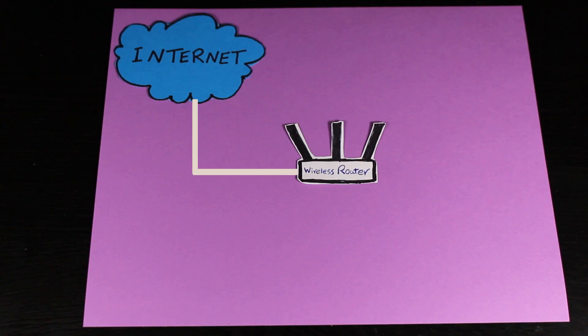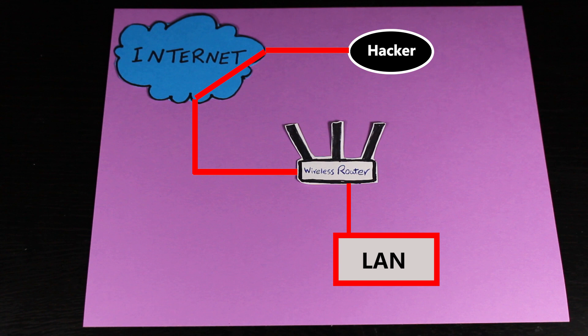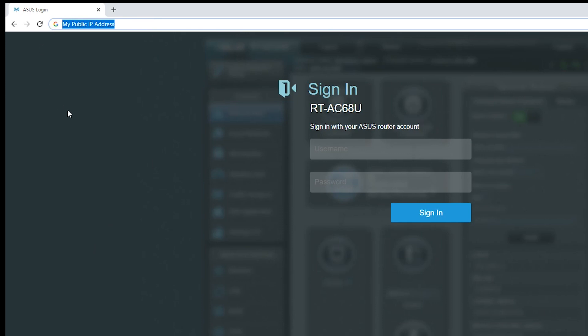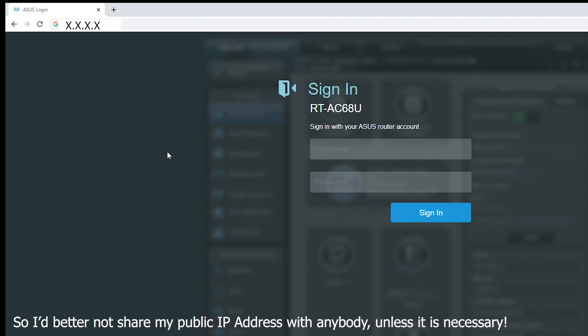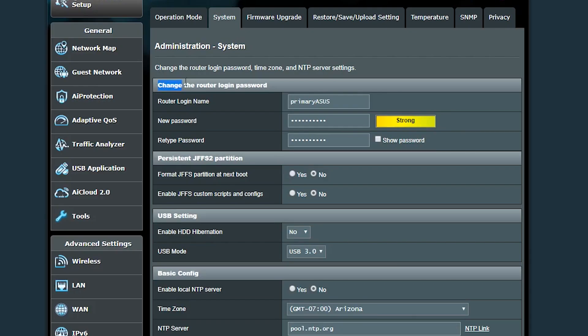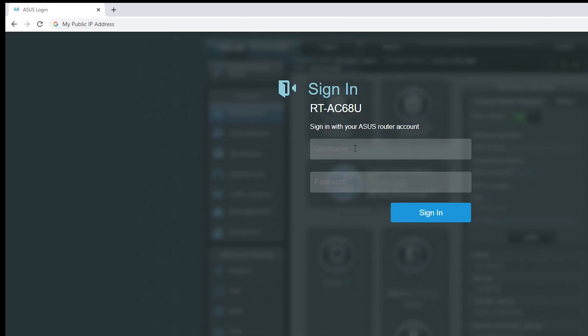Another thing I do is make sure nobody from outside — from the internet — can access either my router or my LAN. The router has a public IP address which makes it accessible from anywhere on the internet. Somebody could open a browser, type in my public IP address, and see my router's web interface. If I forget to change the default credentials, pretty much everybody can log in from anywhere in the world. That's why I disable web access from WAN, so the router doesn't even show the login page to people from the internet.